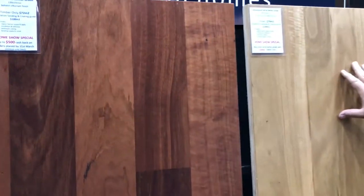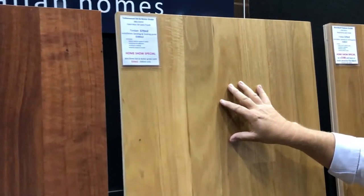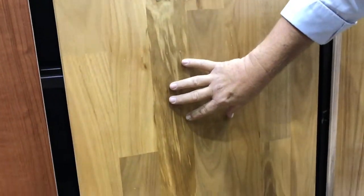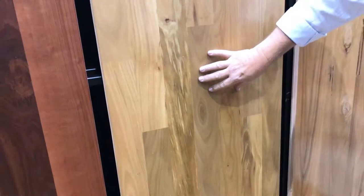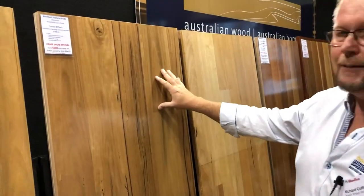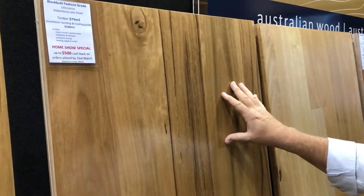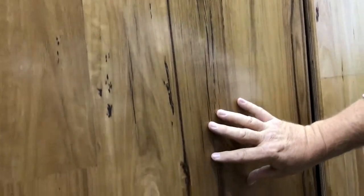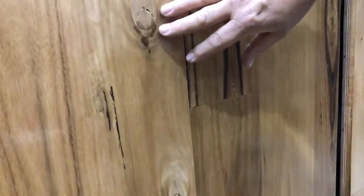Then we've got tallow wood. Tallow wood is not so well known, but a beautiful light timber with some really interesting grain patterns that you can see down there, and we've got some super show specials on that this weekend. Everybody's favourite around Australia is black butt because it's so hard and light. Today we've got a feature grade sample, so you can see these wonderful gum veins and knots that really brings out the nature of the timber.